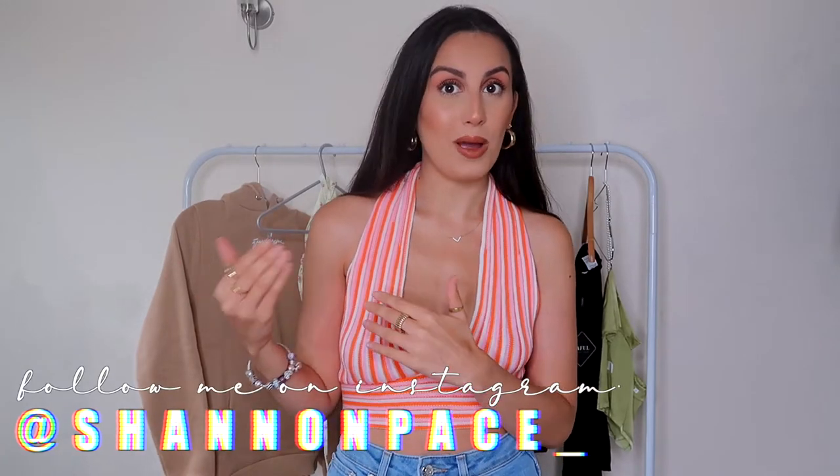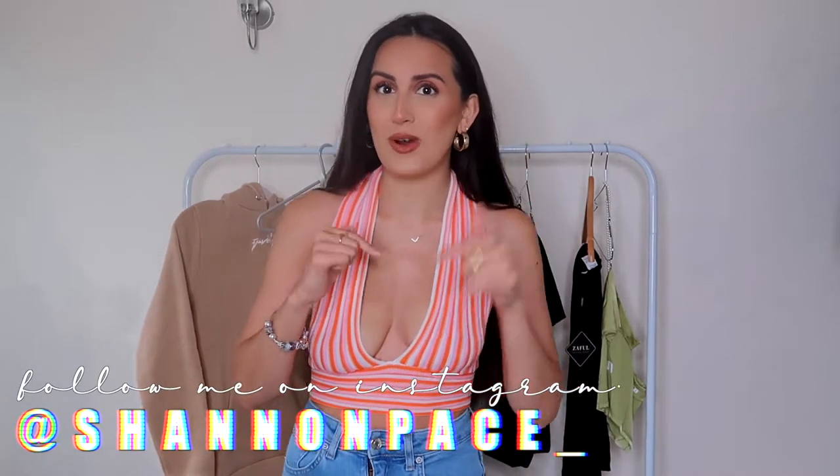Hi guys and welcome back to my channel. Today's video I am bringing you a Zaffle haul. I'm not sure how to say the name — correct me in the comments below — but they did kindly gift me some items, as you can see at the back of my rail.